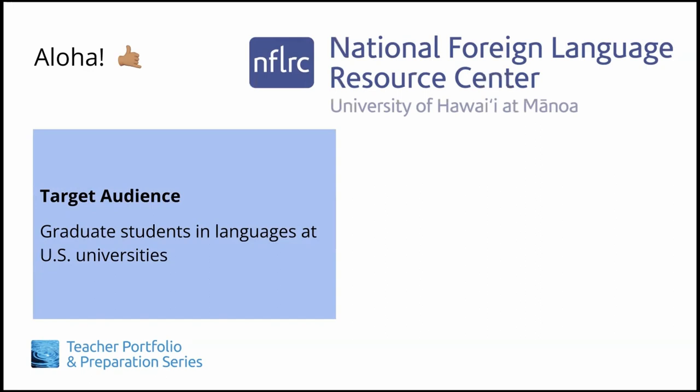That being said, graduate students in other fields may still find TIPS to be very helpful, but will need to seek out their own discipline-specific resources and examples.